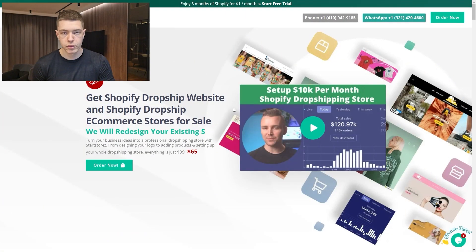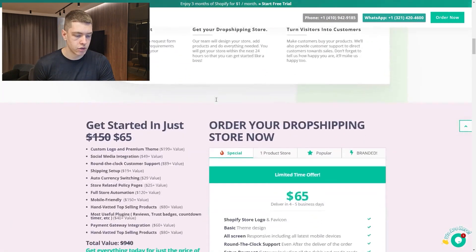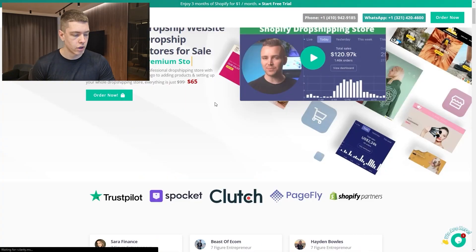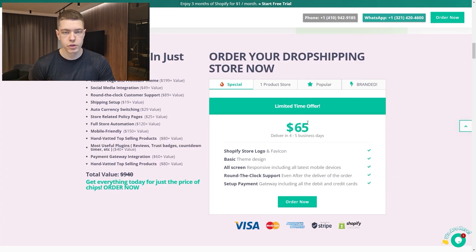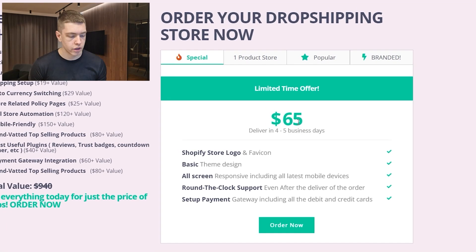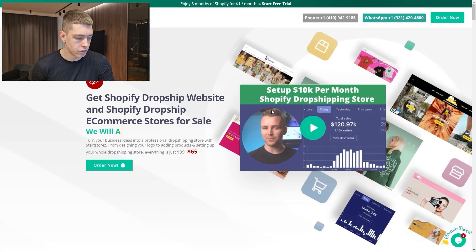Quick mention: Star Stores is still running a sale. They make dropshipping sites for you — you pay and they handle all the design. Use code MARCO10 to save 10% off, and they're currently offering stores for only $65 instead of the regular $99 for a limited time. I'll have their link in the description.